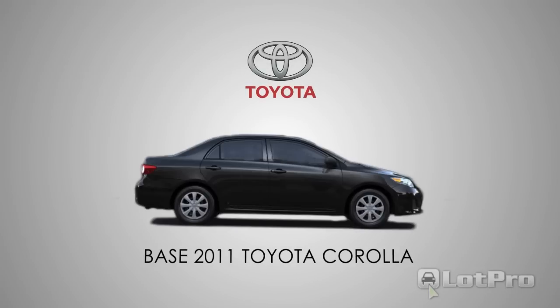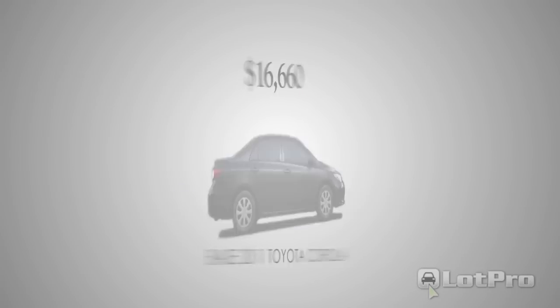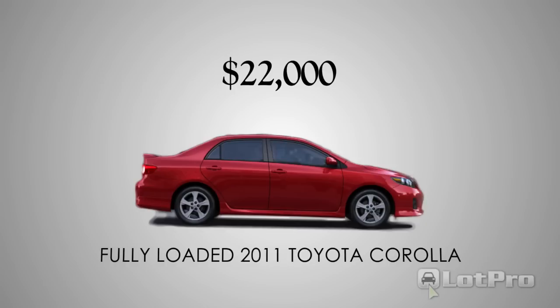Corolla pricing begins at $16,660 for the base model and could top out at close to $22,000 if you check all the options boxes, including those installed by the dealer.